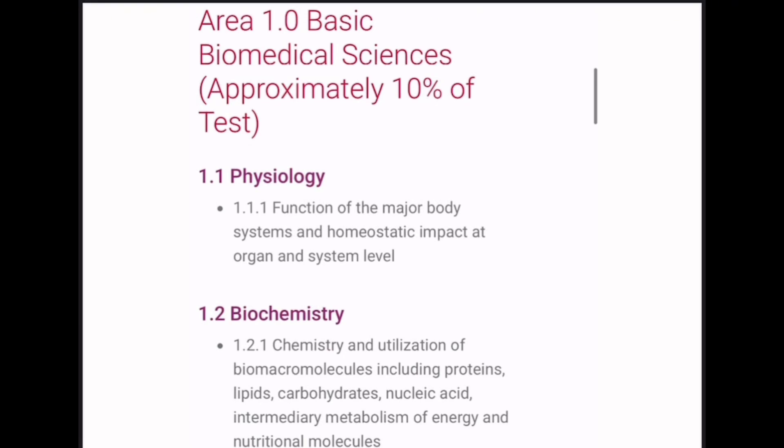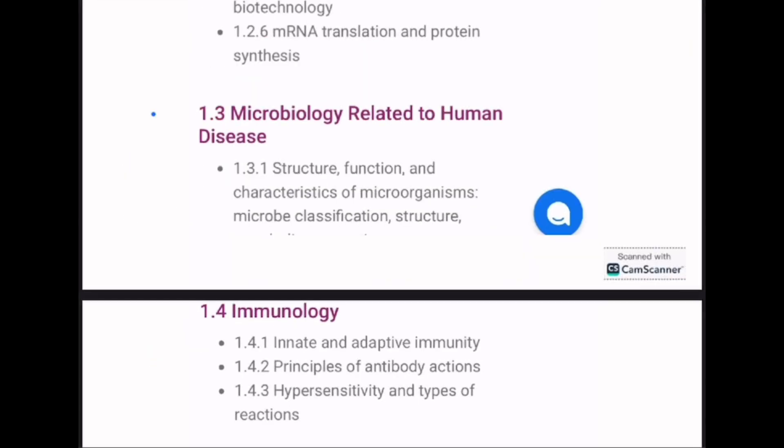I highly recommend taking a printout of the competency statement and marking each chapter as we go to stay organized. Starting with Area 1 — Basic Biomedical Sciences, which includes physiology, biochemistry, microbiology, and immunology — physiology and biochemistry will be covered from APHA, microbiology will be covered by the CPR, and immunology can be covered from either CPR or APHA.